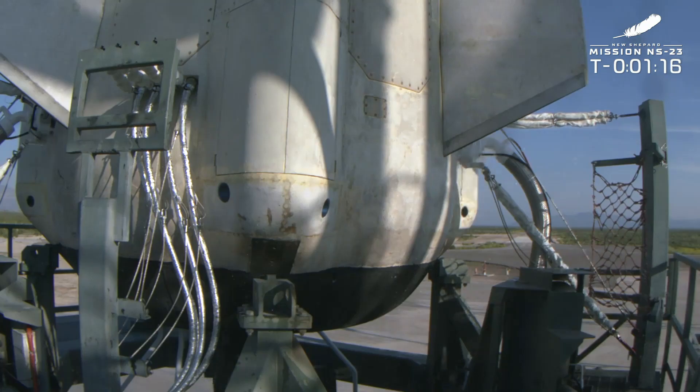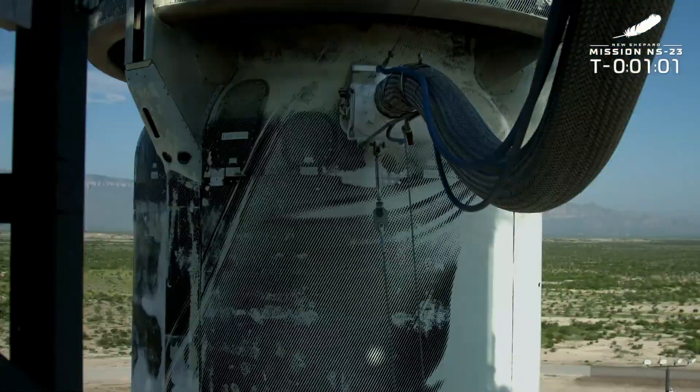There you see the engine nozzle gimbling. That engine gimbals to help maneuver the rocket as it flies. We're also keeping an eye on the pressure and the temperature in the propellant tanks. Those need to stay in the start box, or the green zone, for all of these different variables.